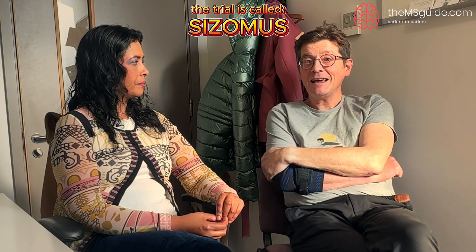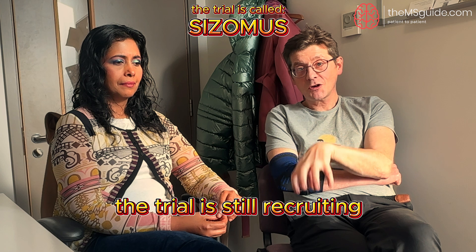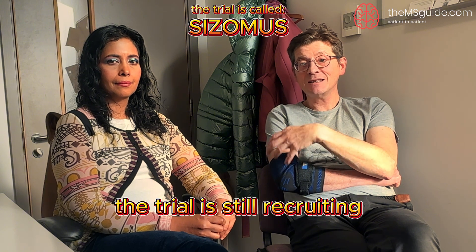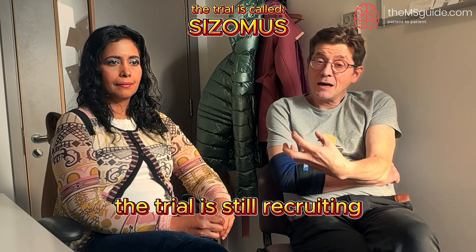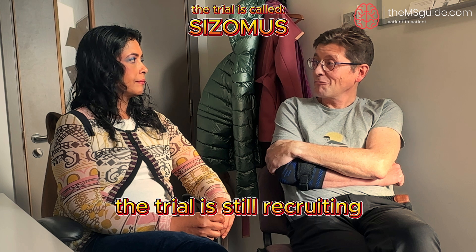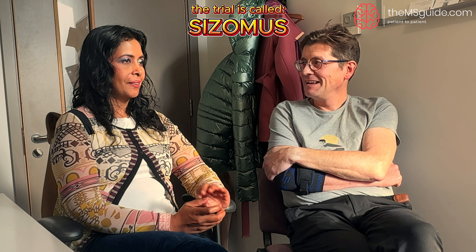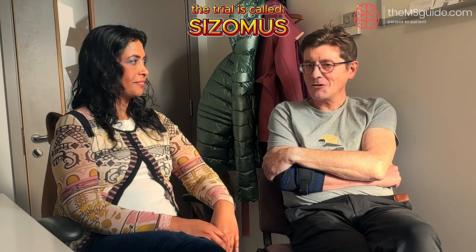If you're in London or can get to London, SEISMUS is worth looking into. I'll put all the contact details in the description below. If you want to know more, I'd really consider it — you've got MS, so get on top of it and do everything you can. This is just one of the steps. Sharmily, I really appreciate you sharing your time — and now I know exactly what meninges are, which is great.